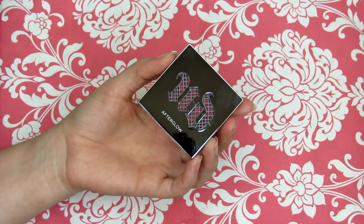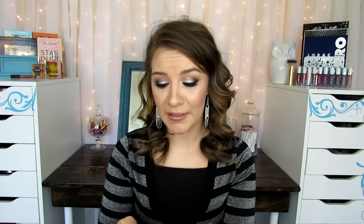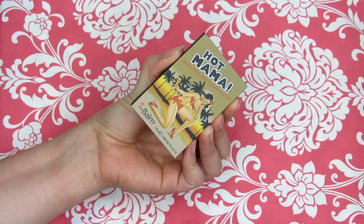Question number two is prettiest color, and I had to choose the Buxom Hot Mama blush. This is such a beautiful color — it's very reminiscent of NARS Orgasm, but I like this one even better because the shimmer is a little more finely milled and really melds together with the color. It's just a beautiful peachy pink with a really nice gold shift to it. It is so pretty — if you don't have this blush, I think you need it.